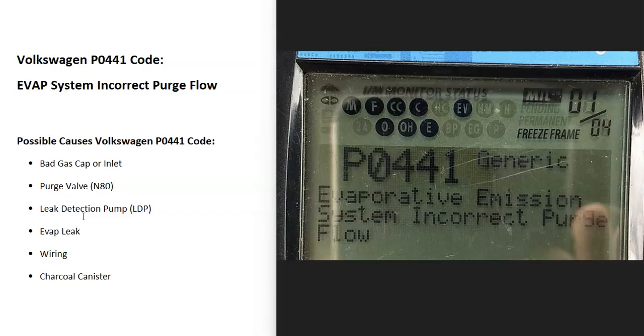What does this mean? Modern vehicles have what's called an EVAP system that basically takes all the gas vapors from the gas tank and feeds them back up to the engine to get burnt off so that they don't escape into the atmosphere. This is for emissions, and the onboard computer is seeing a problem with this, so it's going to have to be troubleshooting to find out why.